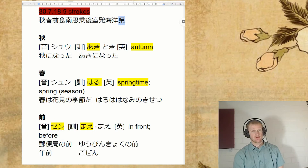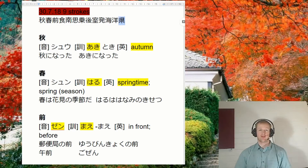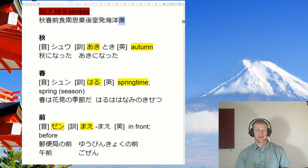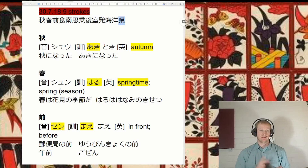So first one — we've got two seasons in a row, actually. We've got aki. So we just have to know all four seasons. Now, we're probably going to be most familiar with natsu yasumi and fuyu yasumi. These words help us remember fuyu and natsu. But we've also got to remember the other two: aki and haru.